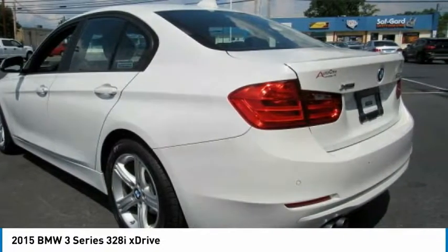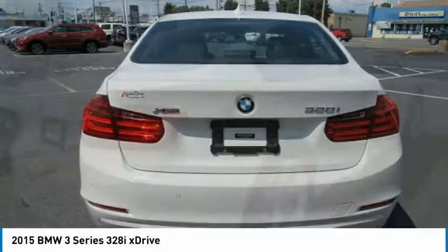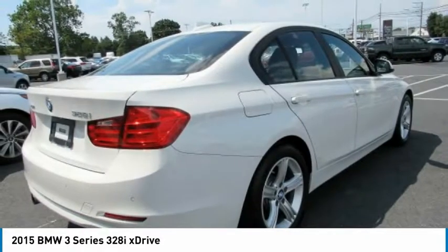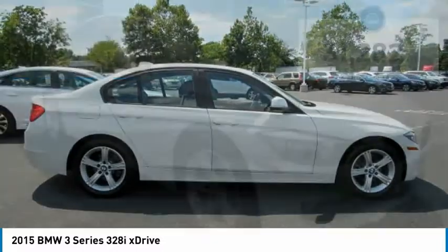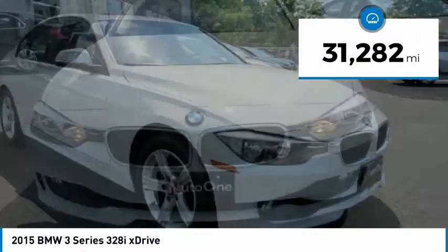The BMW 3 Series has a well-deserved reputation for packing outstanding driving dynamics and excellent quality, and is priced below $25,000. This vehicle has less than 35,000 miles.